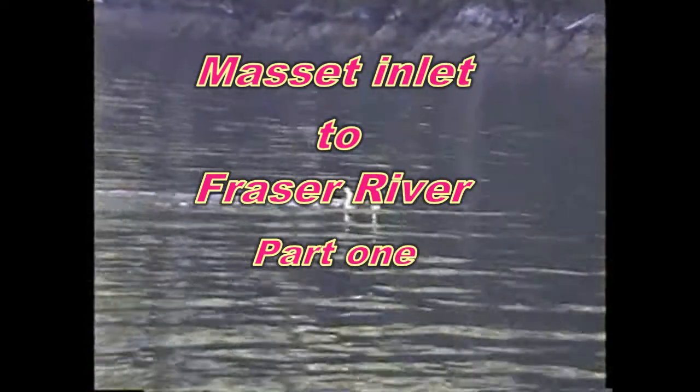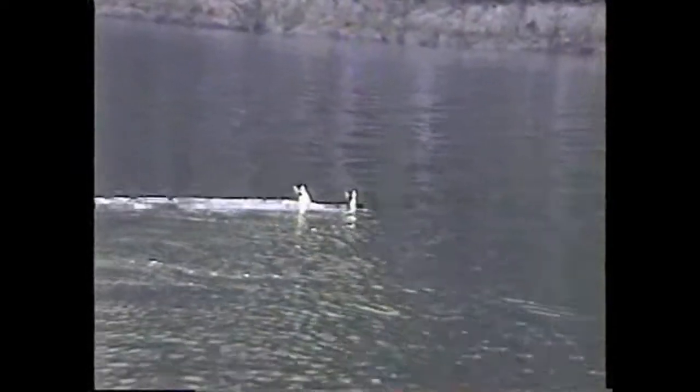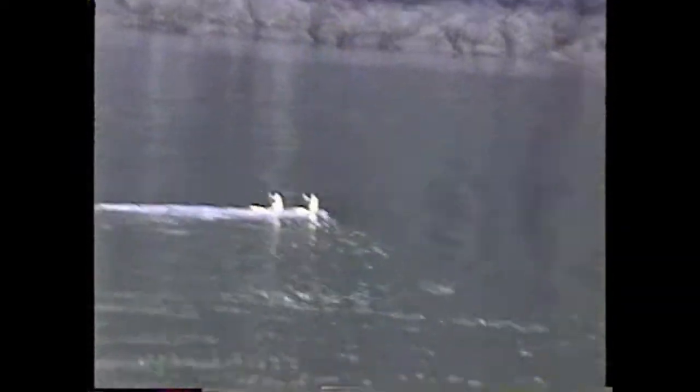Bottom end of Grenville Channel, and we're heading northbound to Prince Rupert. There's a couple of deer swimming across here — looks like they don't like it on the other side. There they go.